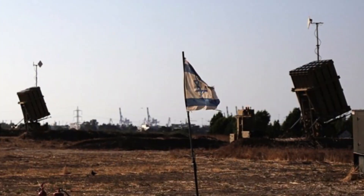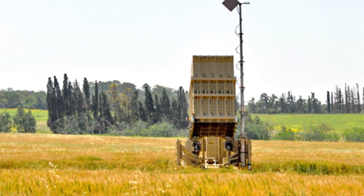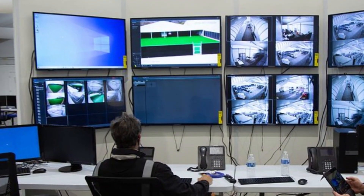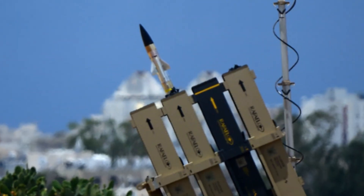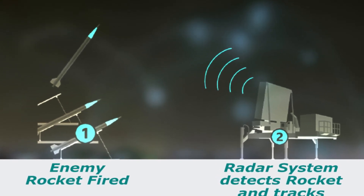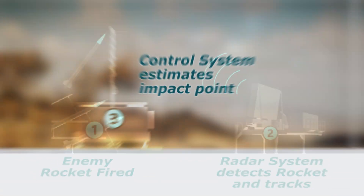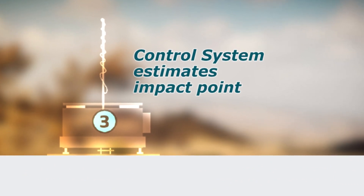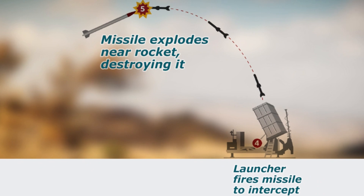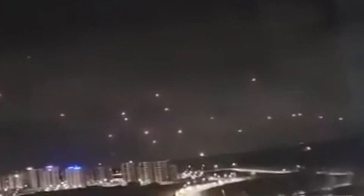But how does the Iron Dome work? At its core, it's a multi-layer defense system, which includes radar, a command and control center, and interceptor missiles. The radar detects incoming threats, tracks their trajectory, and provides data to the control center, which calculates the interception point. Then, interceptor missiles are fired to neutralize the threat in mid-air. It's a complex dance of technology and precision.